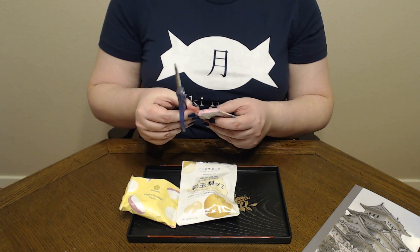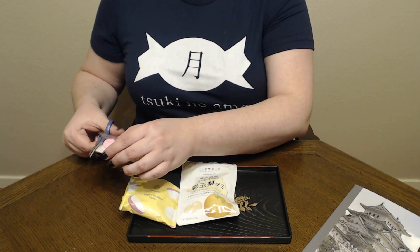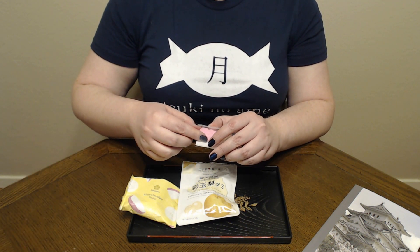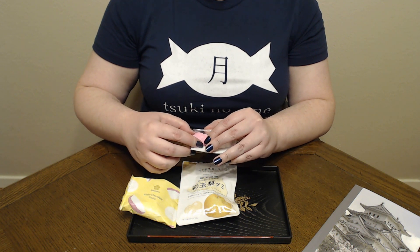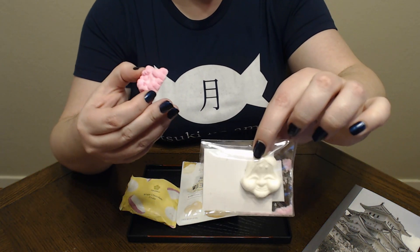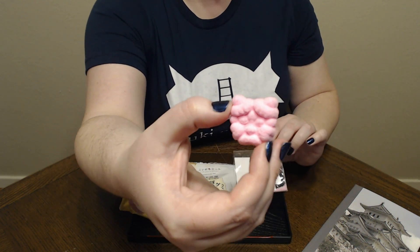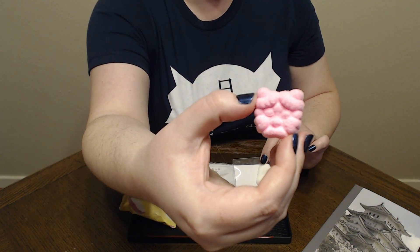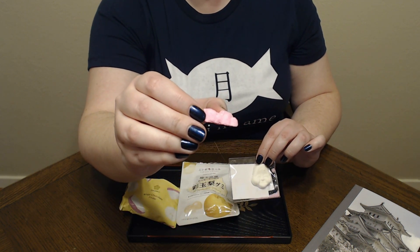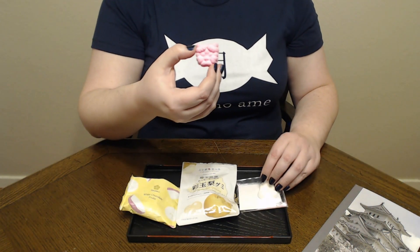We are actually going to try the Oni mask. You can see there's the Otafuku, and here's our Oni demon mask — just all the fine little details on this. And it's basically, if I remember correctly, just rice flour, sugar, and for this one, a bit of coloring. And that's it.